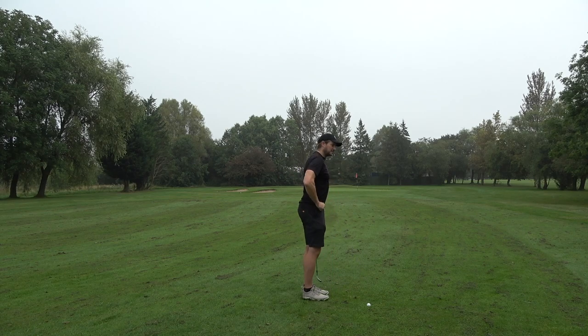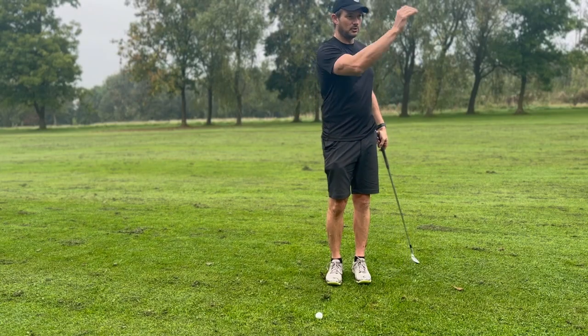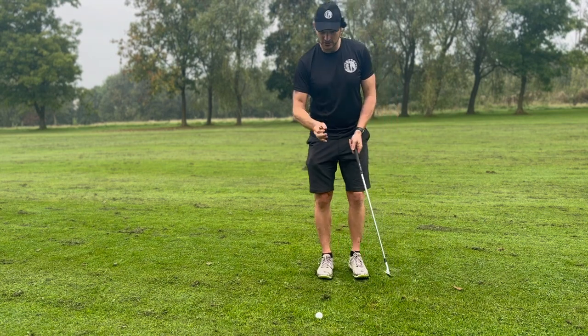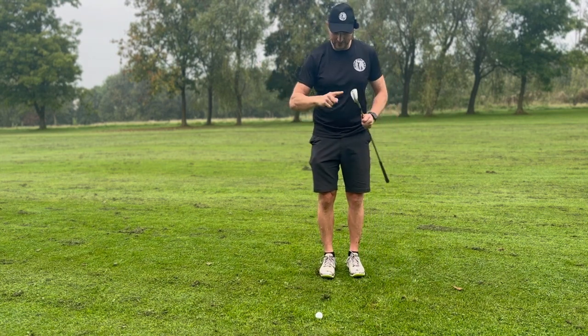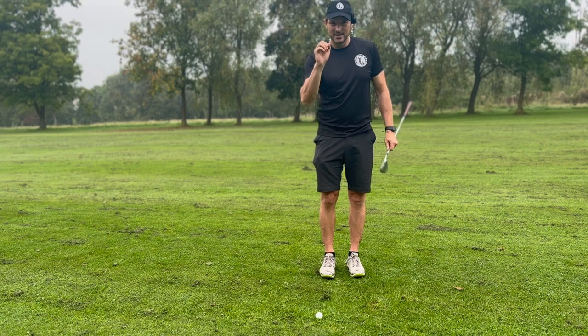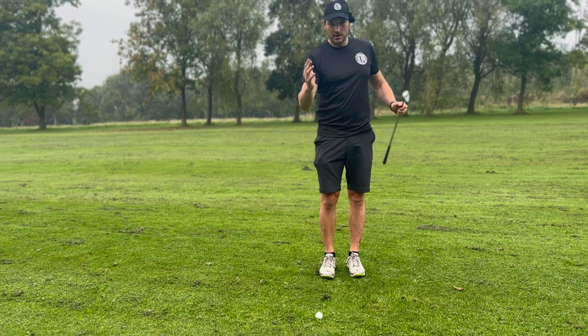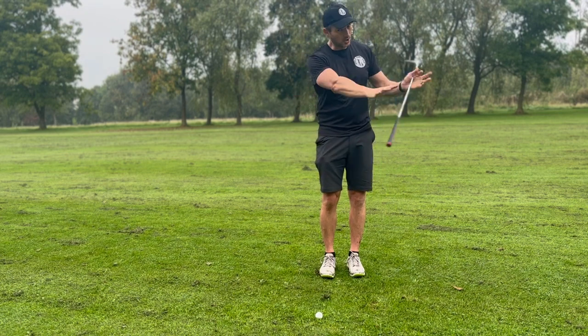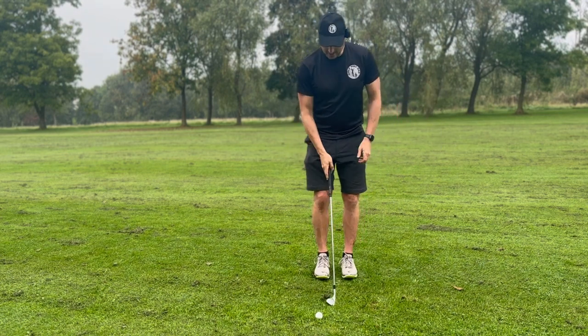If you haven't got a launch monitor, you can obviously go to a field, put some cones out, put some markers out, see where your ball lands, and work on the system. I use this for my 54, 50, and pitching wedge — get your stock yardages. There are lots of launch monitor sites: you've got GC3s, Trackmans — it's well worth just going and booking one out for an hour.